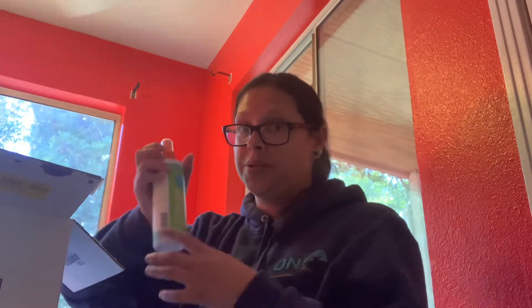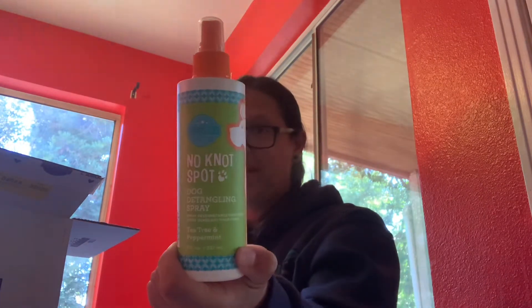The No Knot Spot dog detangling spray in tea tree and peppermint — I don't use it on my dogs because their fur isn't long enough to tangle. But I heard other consultants say they were using it for their kids' hair. My kids all have such tangly hair, so I decided to give it a try and it really works. It is wonderful as a detangler, and tea tree and peppermint help prevent head lice.